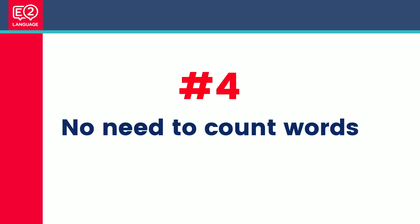Number four: no need to count words. When you take the paper-based IELTS, you have to count every single word — or multiply an average — and it takes about three minutes. The blessing of the computer-based IELTS test is that it counts your words for you.